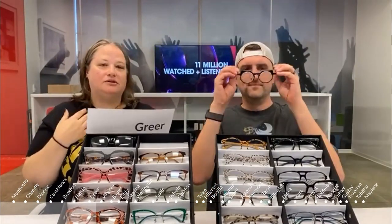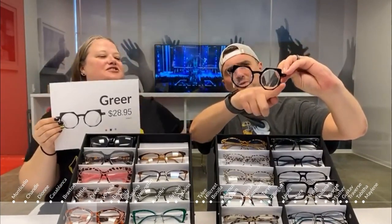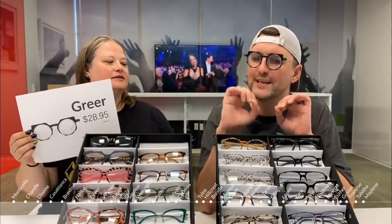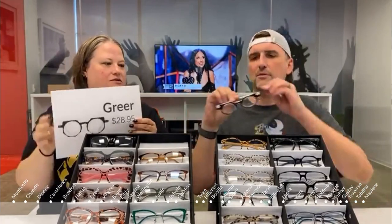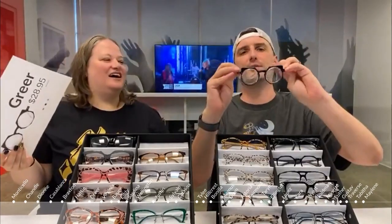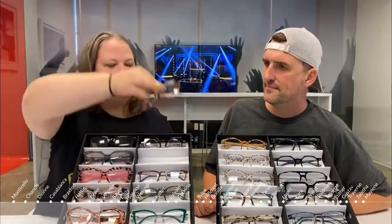It's a funky pair of glasses, but you're not investing $150, so you can get a little crazy. We'd call this geometric because it's got all the different shapes. That's our last color block frame for today.